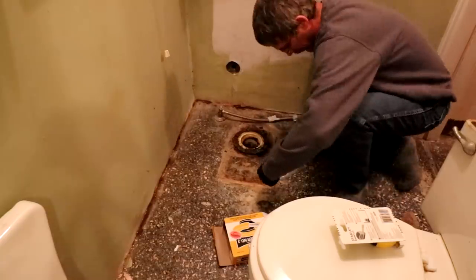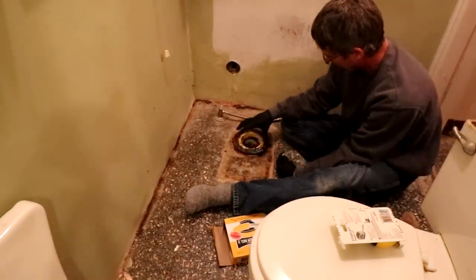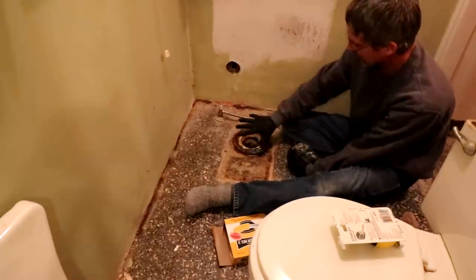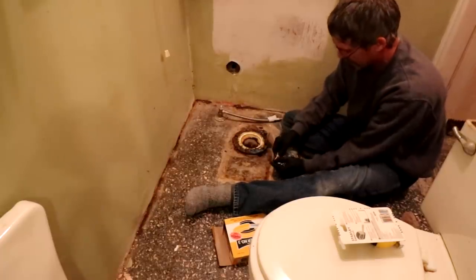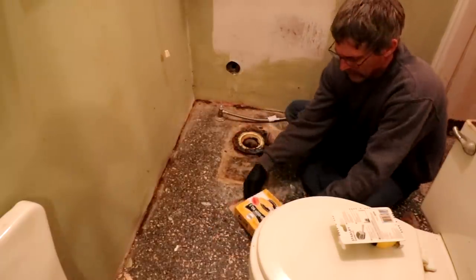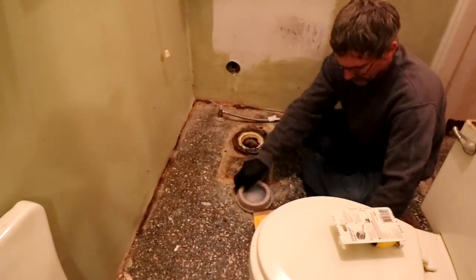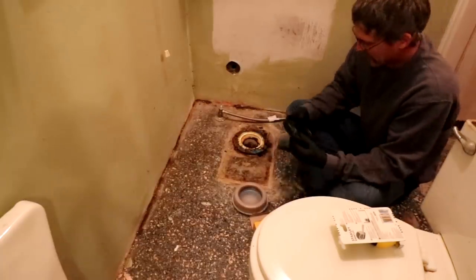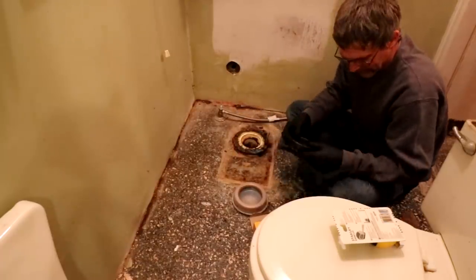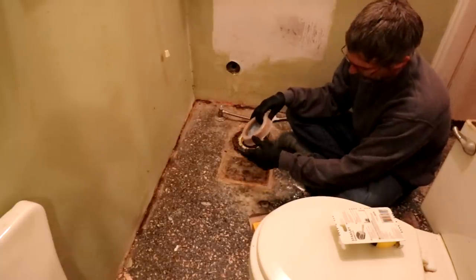Setting up a toilet is pretty simple — everything has to run downhill. You want a tight seal so you don't get any sewer gases coming out. If you have an uneven floor, a plumber once told me: put the first wax ring on, and if that's not enough, lay a second wax ring on top and just goosh it down — nothing is going to leak through there. You can also buy extra-thick wax rings that take care of that problem.